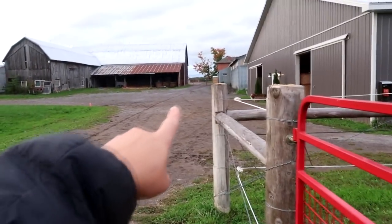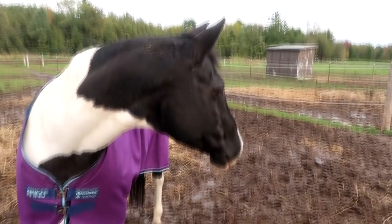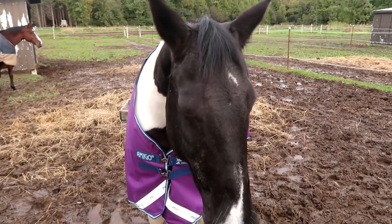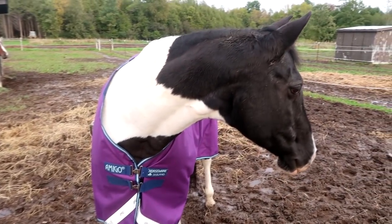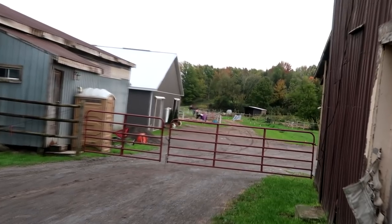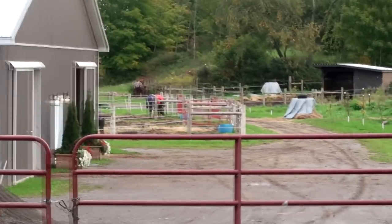She knows her name now — today we left and went all the way up to that fence and we all turned around to look at her. She was standing looking away from us, and we called her name and she turned all the way around to look at us. Storm's all tucked in. She was just standing there staring at us — she watches us go.